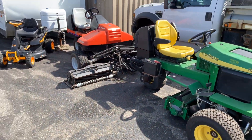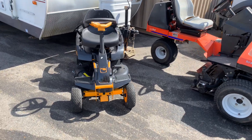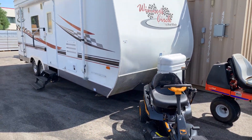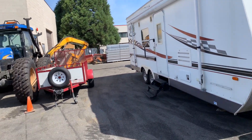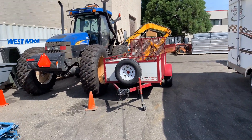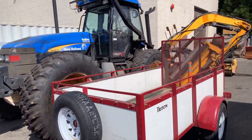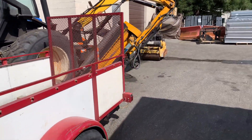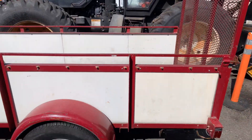We've got a Jacobson, there's a Poulan Pro ride-on lawnmower. Here's a Coachman — it's our Dutchman toy hauler, it's beautiful. Here's a New Holland 6070 flail mower — here's the flail mower right over here.